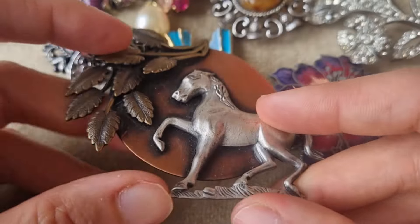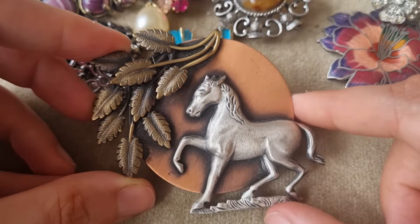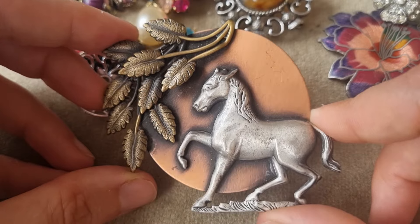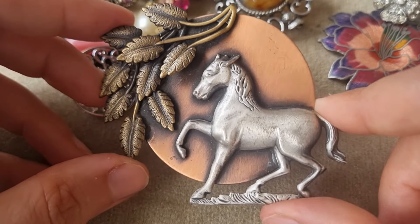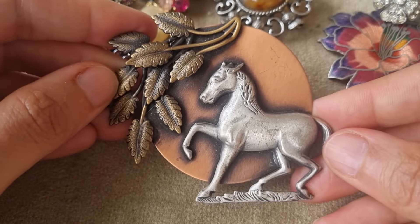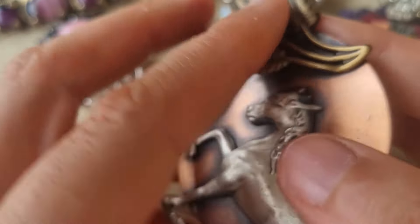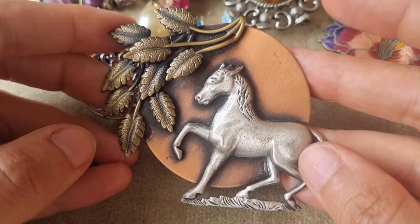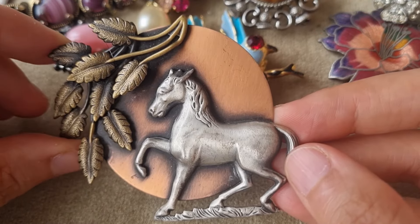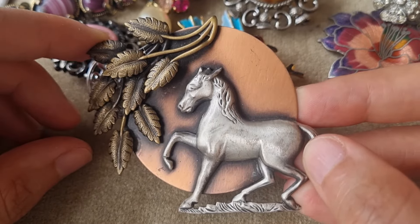Oh, look at this beauty — I quite like that. It's from a car boot sale, not the initial box jewelry. I just like the subject matter — look at this horse and the leaves, very western-looking. K and T — I don't know who that is. I really like it. It could be nice on a denim jacket or on a coat or a sweater.